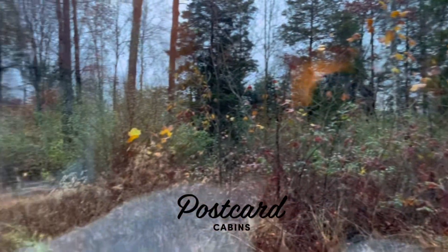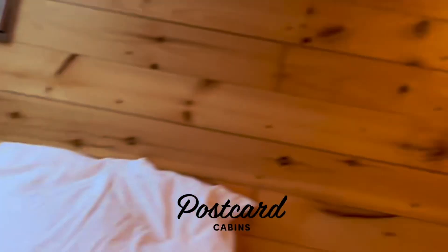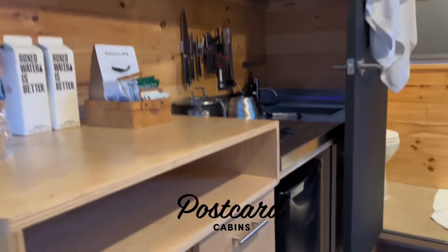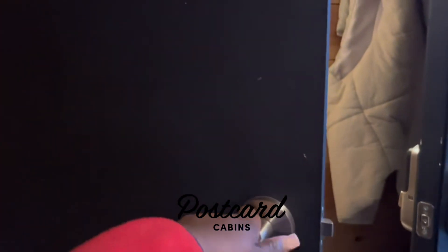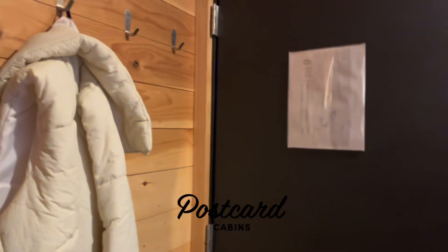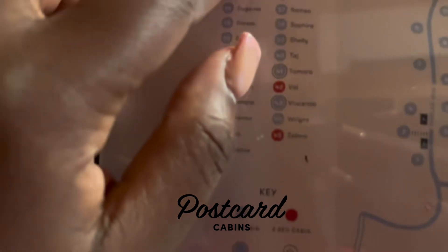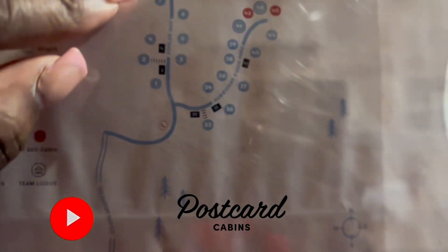And then you have these beautiful views. I'll definitely come again. This is the Diego cabin in Brown County, Indiana — cabin number 11.